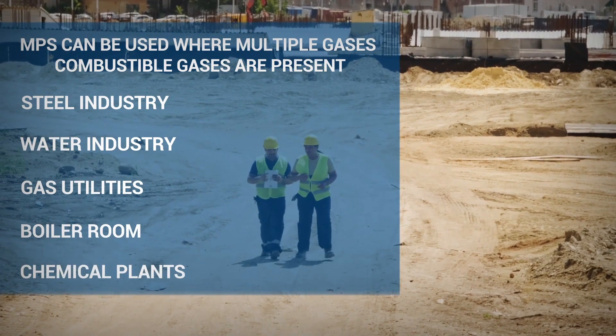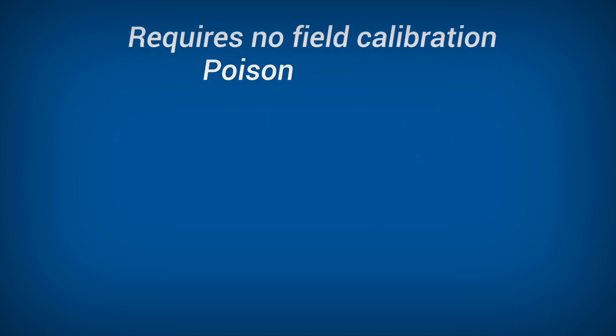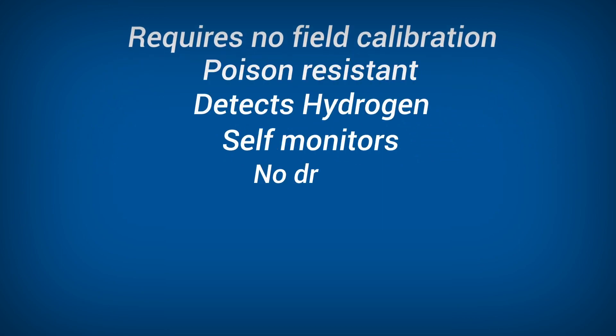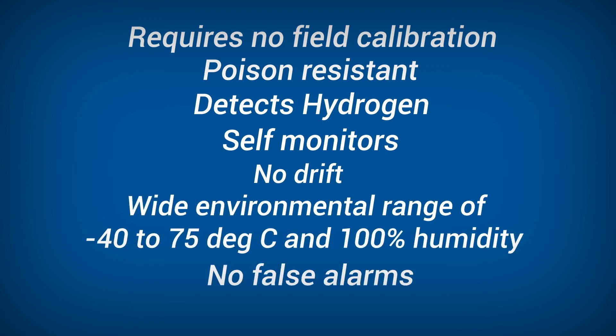The NPS gas sensor requires no field calibration, is poison resistant, detects hydrogen, self-monitors, has no drift, and operates in up to 100% humidity, making false alarms a thing of the past.